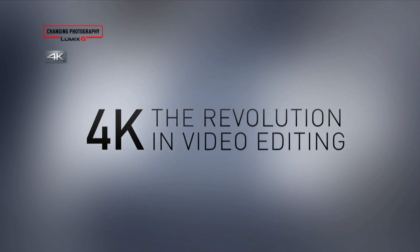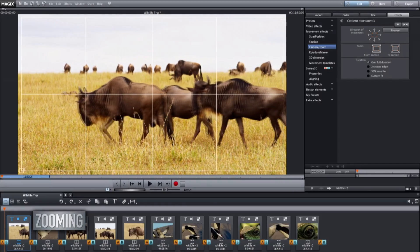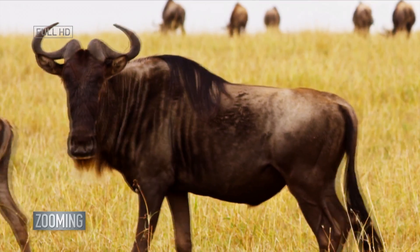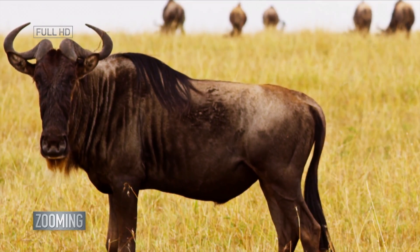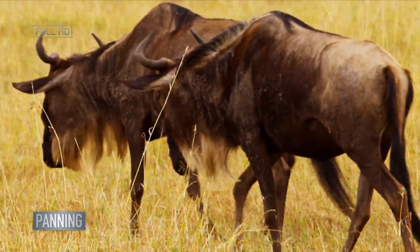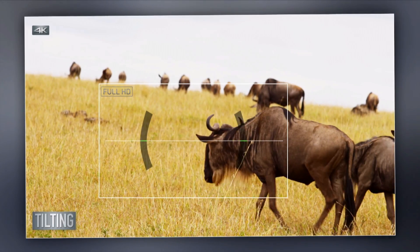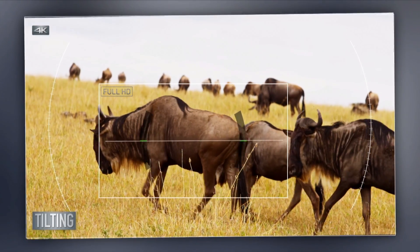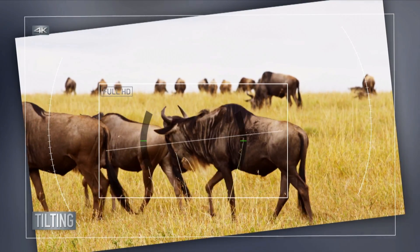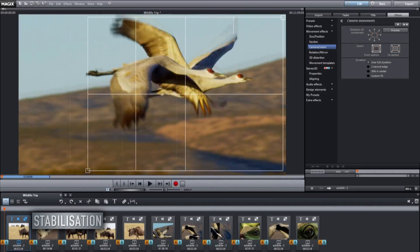Sometimes when we film a scene, we later wish we'd framed our composition a little differently. 4K lets you crop to improve your composition, and you can zoom up to 200% while keeping HD picture quality. You can also turn stationary footage into a moving or tracking shot by applying a little movement. It's not always easy to achieve a straight horizon when filming — 4K lets you tilt your footage to level your composition.